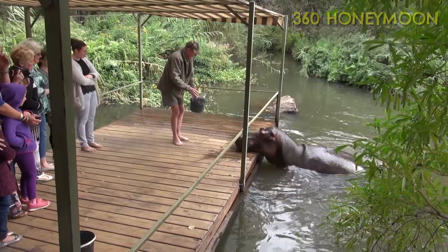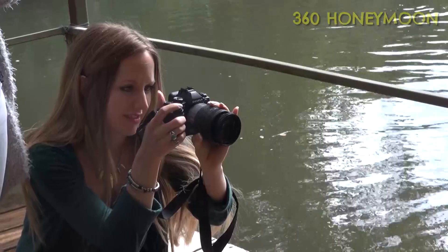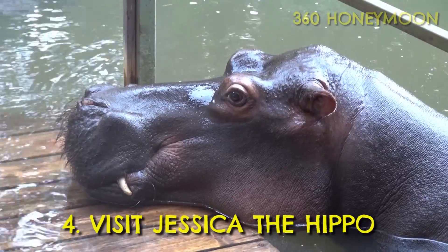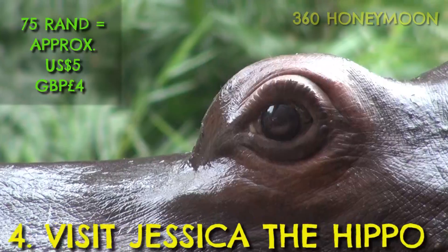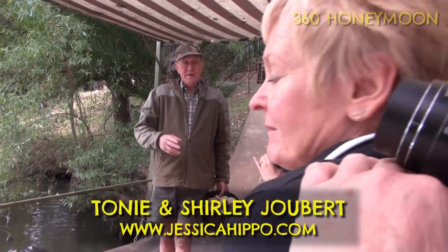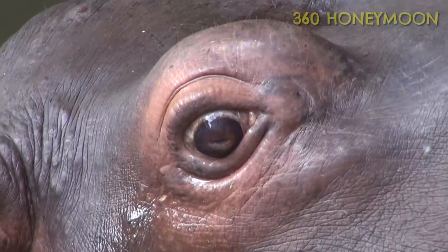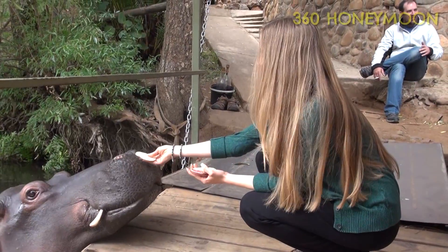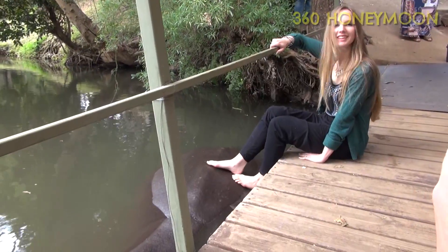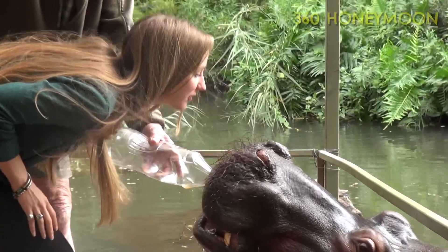Further north, near the town of Hoedspruit, you can visit the world-famous Jessica Hippo and the couple who adopted her in 2000 after she was washed up as a baby in the floods. Just arrive at their house and for 75 rand, Tony and Shirley Joubert will give you a talk about Jessica before inviting you to feed her, put your feet on her and give her a big fat kiss. It's a unique, weird, slightly slimy experience.